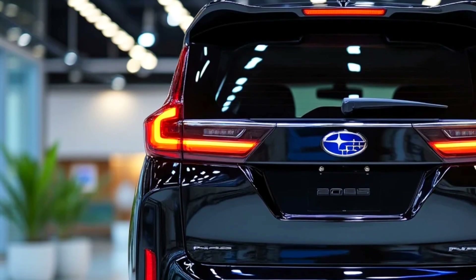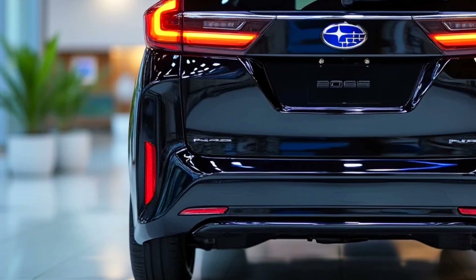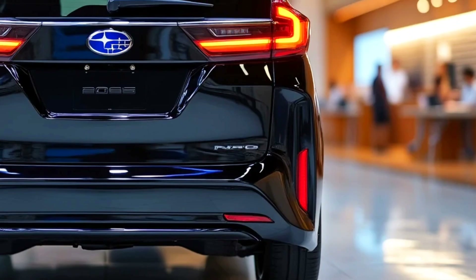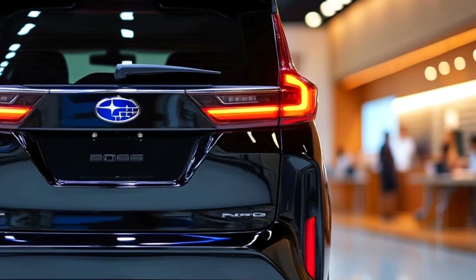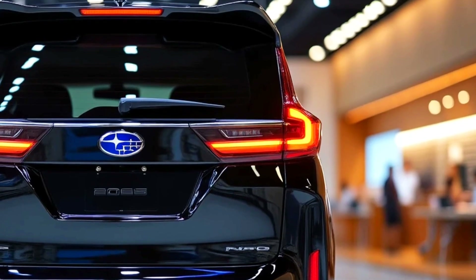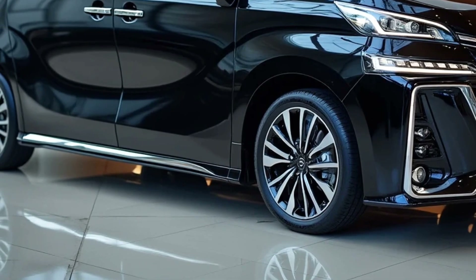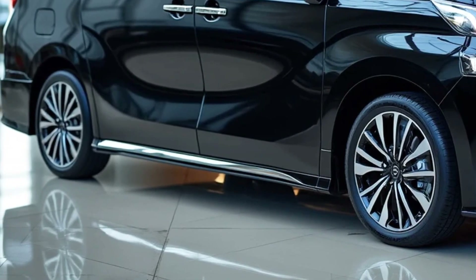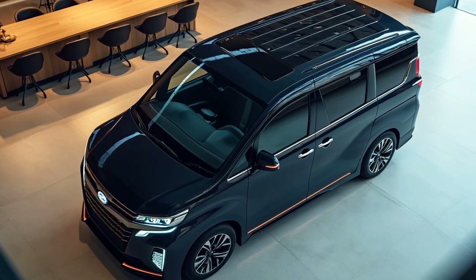The 2025 Subaru Domingo continues its long legacy as a practical and reliable minivan. With enhanced technology and a more modern design, this vehicle is ready to compete in the global automotive market, particularly in the family and small business vehicle segments. Subaru remains committed to developing eco-friendly and efficient vehicles, and the Domingo 2025 stands as a testament to that evolution.